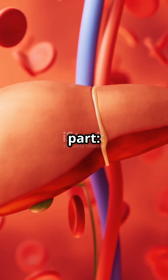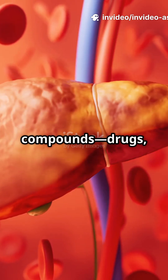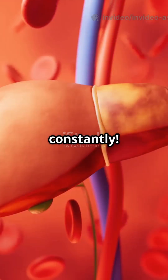Here's the mind-blowing part. Your liver processes 1 to 1.5 quarts of blood per minute, filtering up to 500 different compounds — drugs, hormones, environmental chemicals — while regenerating its own tissue constantly.